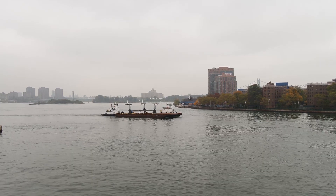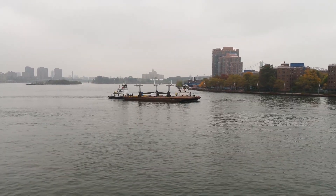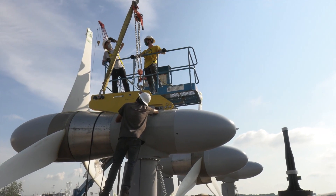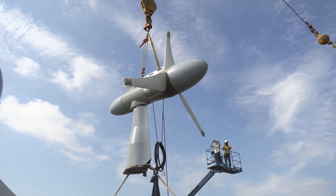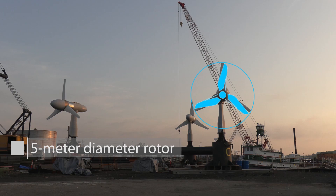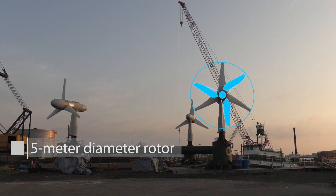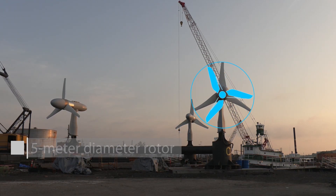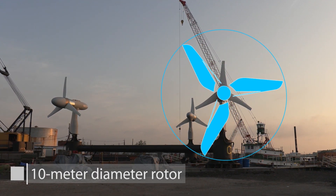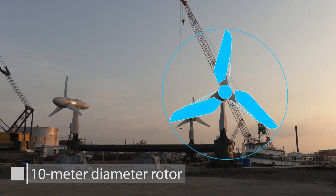The turbines that were just put in the East River are five-meter diameter turbines of what we call Gen 5, the fifth generation. These are designed to be commercial and commercially producible in volume, and also be extremely reliable and extremely efficient, which is what they're proving to do. At the five-meter scale, we can study them and prove that they work well, and it's very scalable to the 10-meter scale, which is far more economically viable.